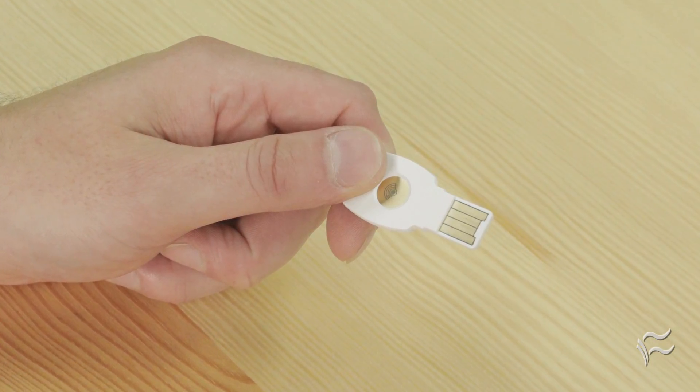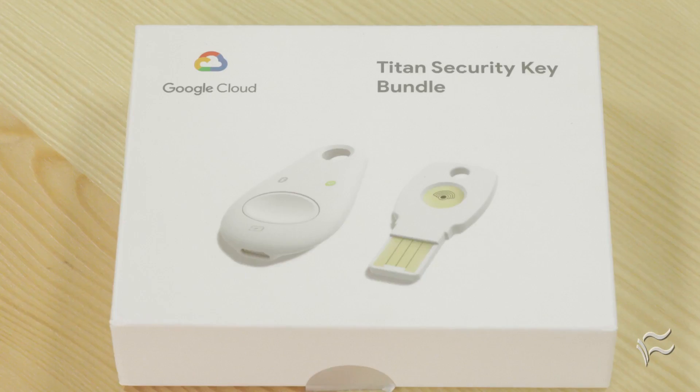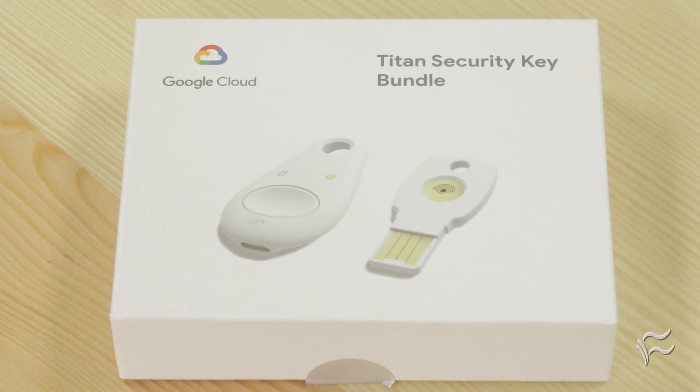Titan security keys are available in the Google Store now, and a two-pack containing a USB and Bluetooth key costs $50. Businesses interested in Titan keys should contact their Google Cloud rep for pricing and ordering information.